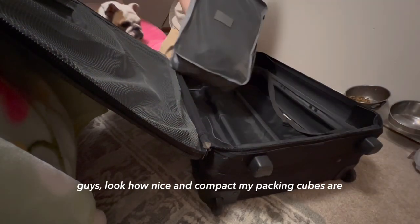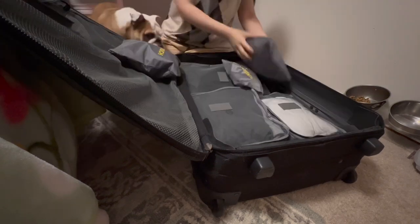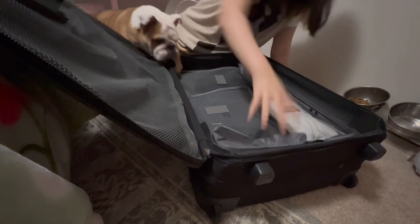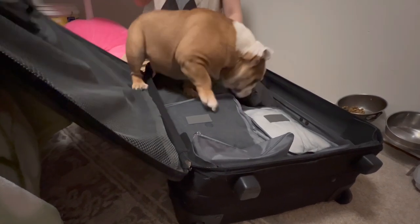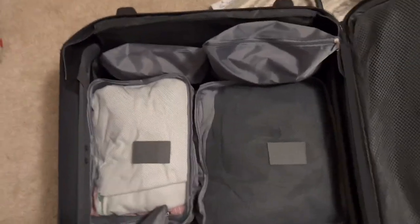Look how nice and compact my packing cubes are. The packing bags actually made everything tighter and more compact, which I really appreciate.